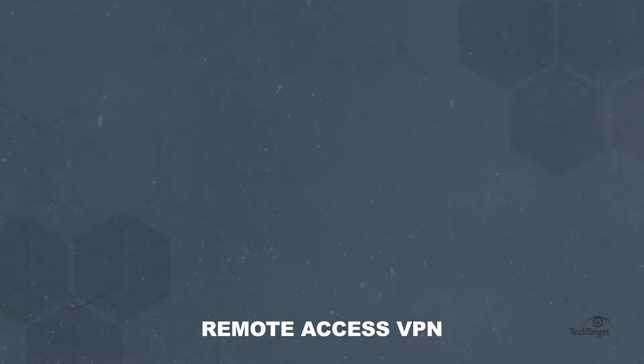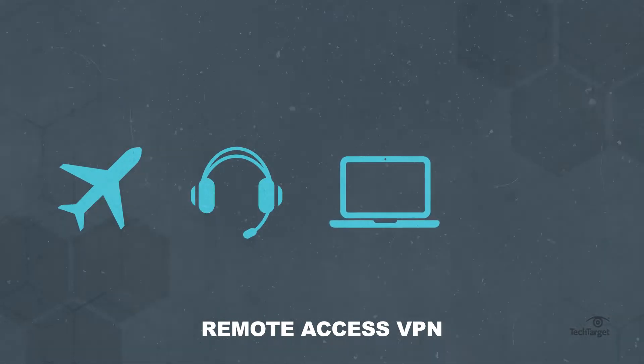Remote access VPN users include travelers, teleworkers, mobile users, and employees working from home. Not only are these VPNs remote friendly, they're also secure. Data transmitted through them is encrypted, so users can use public Wi-Fi connections. They're also cost-effective, making them affordable to businesses of all sizes.